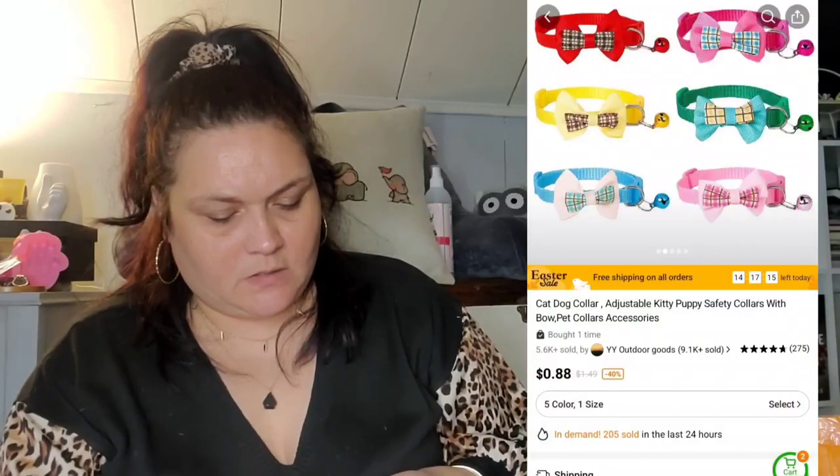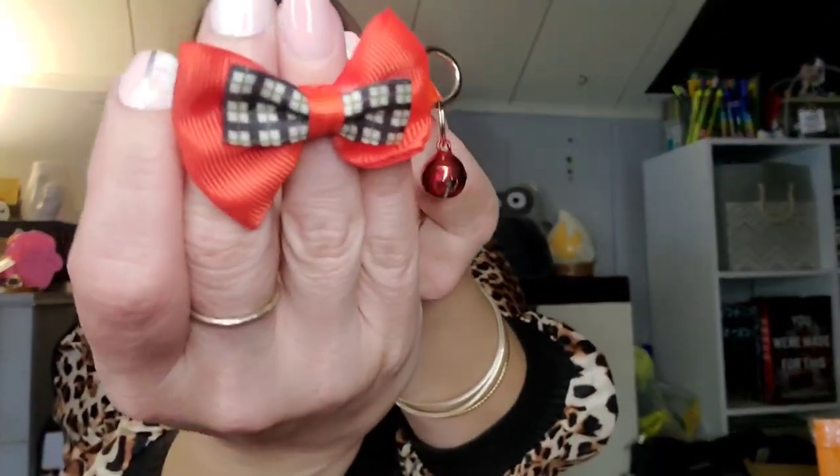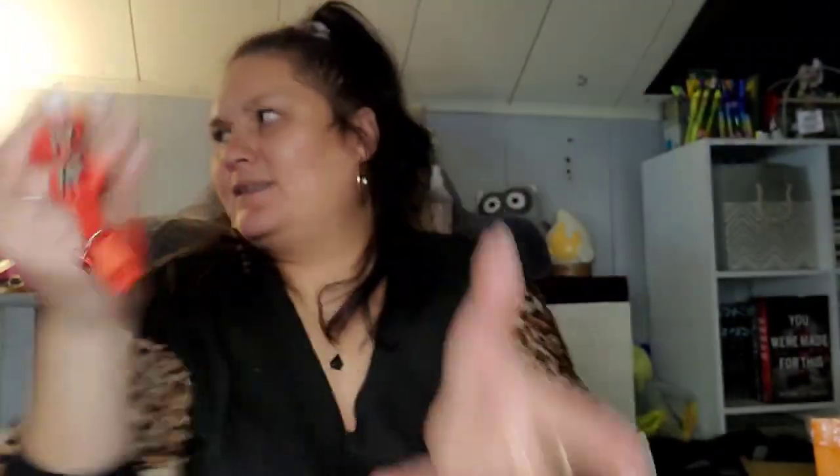And then this one is for Mr. Zip — this was 68 cents. It's red with a little buffalo check bow in the center and a red bell. 68 cents — cheaper than Dollar Tree!